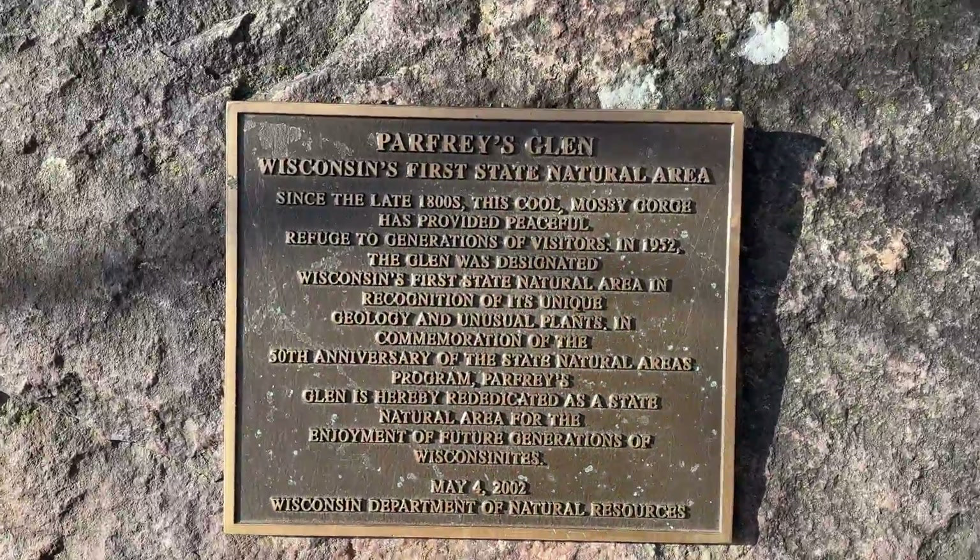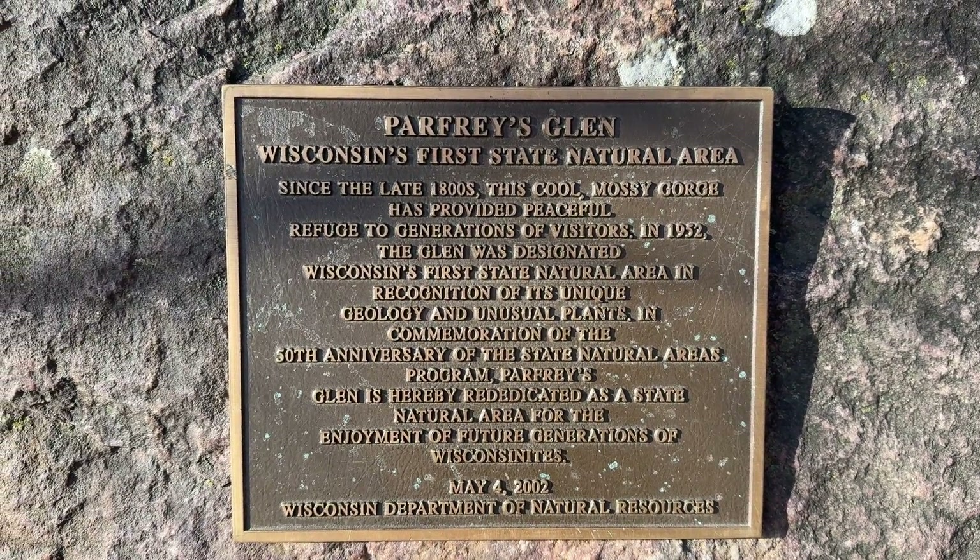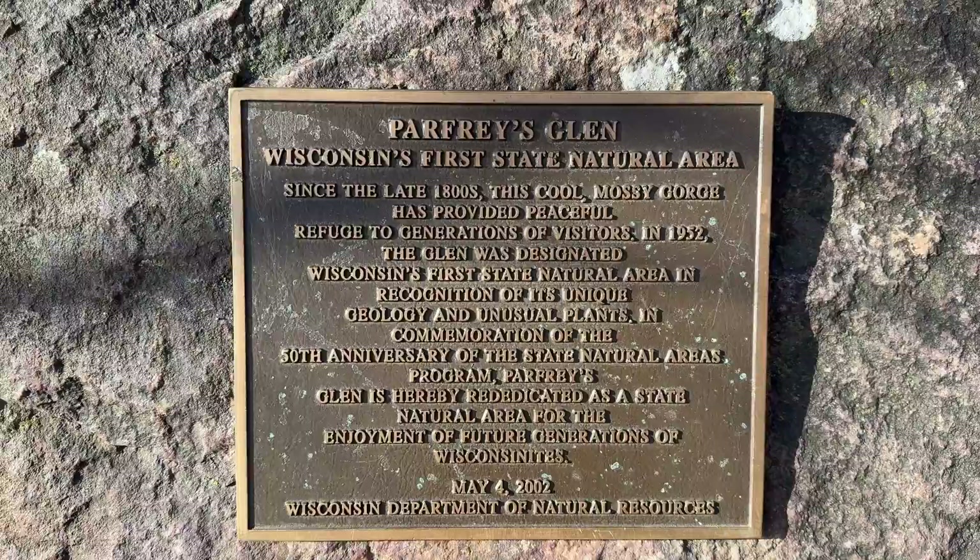So here's where we're heading — Parfries Glen, Wisconsin's first state natural area. It's a pretty cool spot.